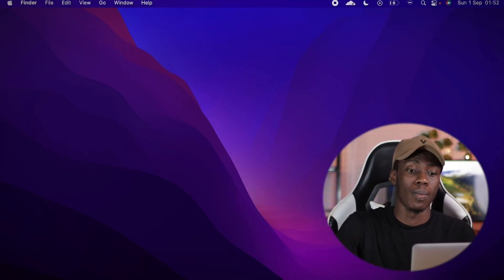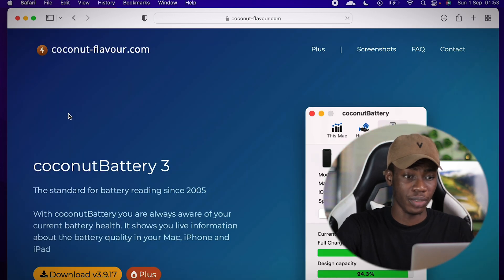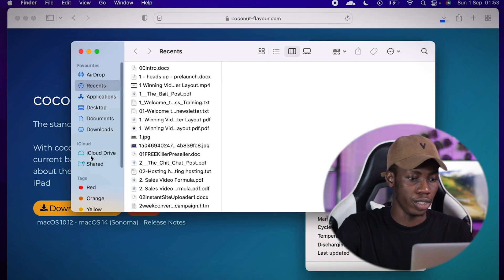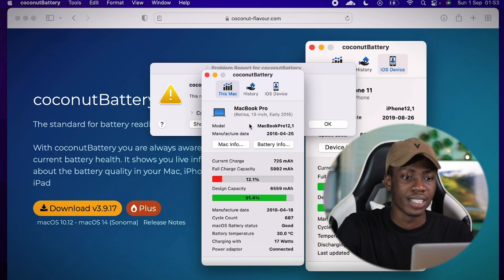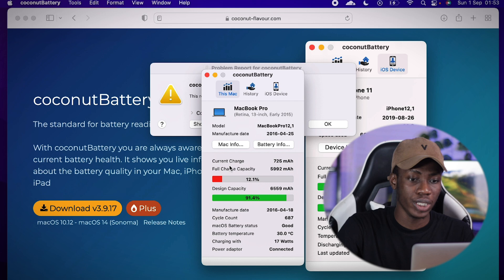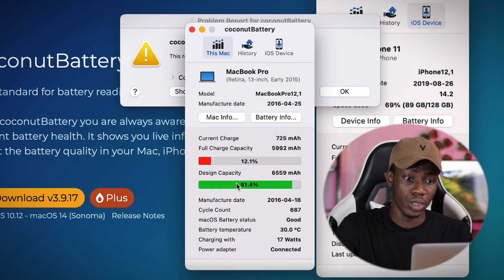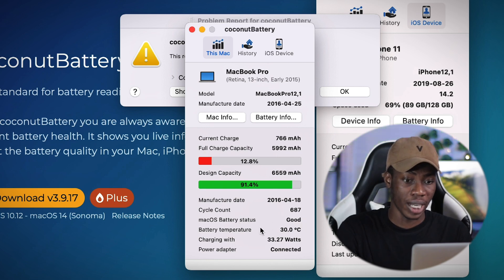Now you need to check the battery capacity by going to Safari and searching for CoconutBattery. Open CoconutBattery 3.9, download it, then go to your Finder and open it. As you can see on my MacBook Pro 2015, it shows everything about the battery — the current charge, the full charge capacity, the design capacity, and the manufacture date. This one is showing 91.4% battery capacity, which is actually very good for a used MacBook, and the macOS battery status says 'Good.'